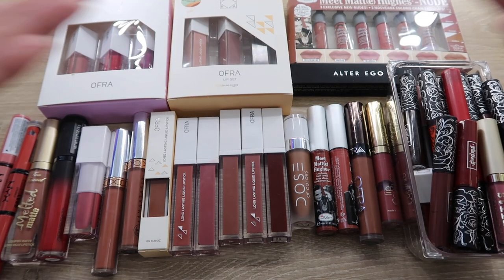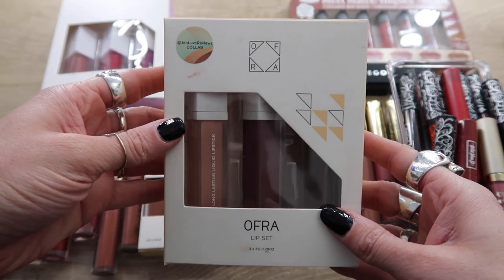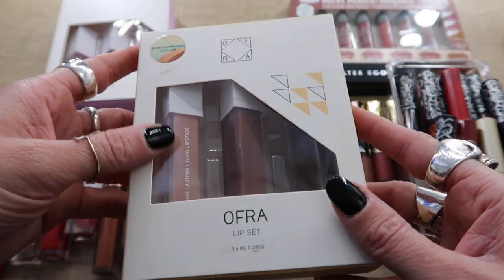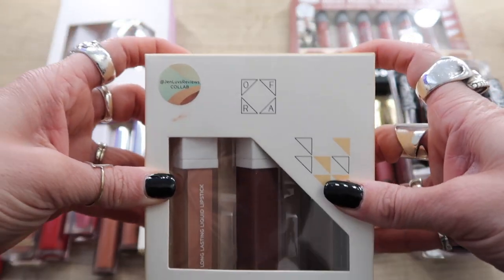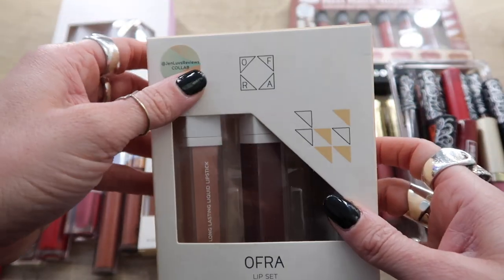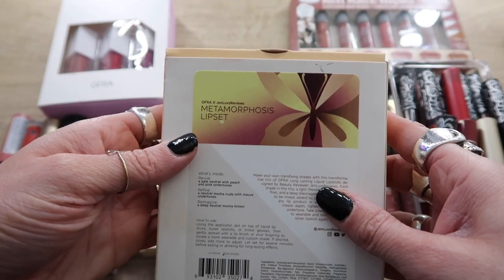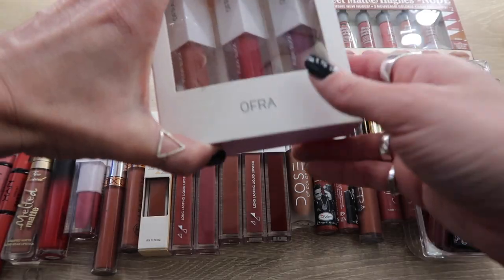Moving on to liquid lipsticks — I'll be honest, I don't wear nearly as much liquid lipstick as I used to. I'll start with a keep though: this is the Ofra collab with Jen Loves Reviews, the Metamorphosis lip kit. It comes with three different shades. I know it would save space if I took it out of this packaging, but I'm so proud of Jen and I received this in PR. I really do like it — it's a lot of fun to mix and match these shades. This is a keep.